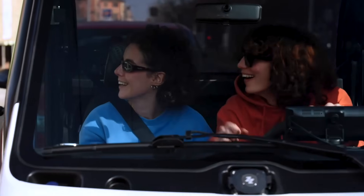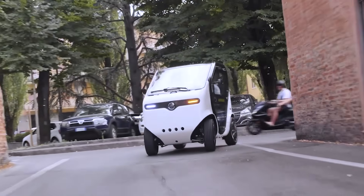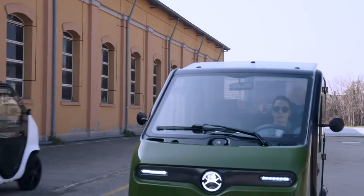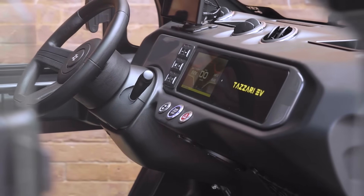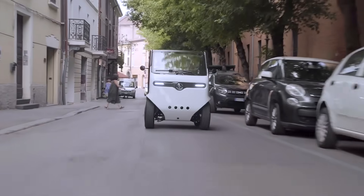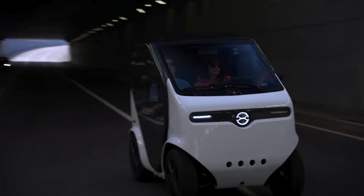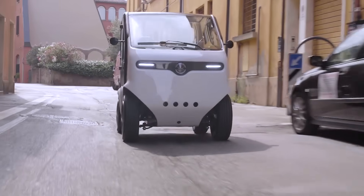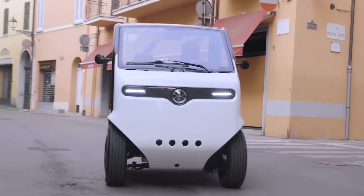Passenger safety is a top priority, as the Zero Max features a reinforced safety cell for added protection. Inside, the vehicle is equipped with comfortable seating and an optional air conditioning system, ensuring a pleasant journey. The vehicle also boasts daytime LED lights, enhancing its ergonomic design while promoting eco-friendliness, agility, and a touch of elegance.